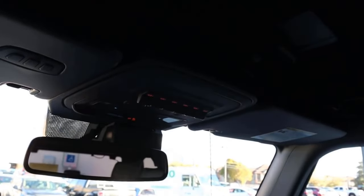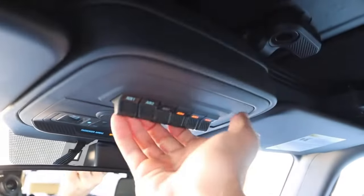Again, you can take the top off — the Bronco has six auxiliary switches up top, which is another nice feature.